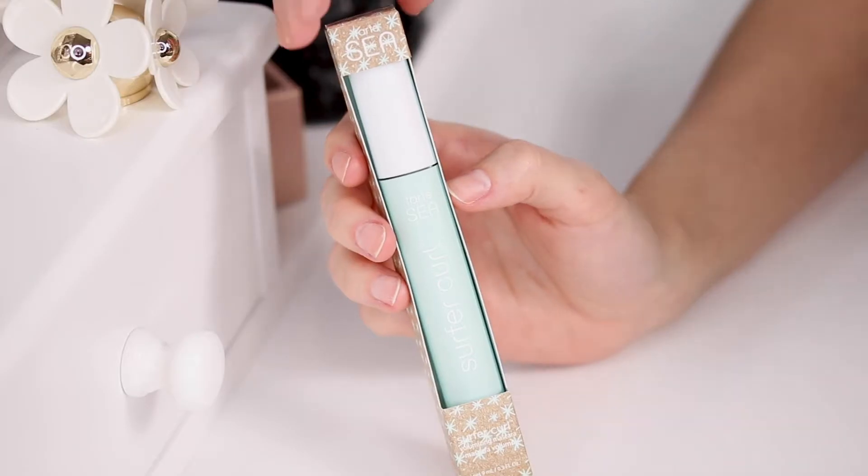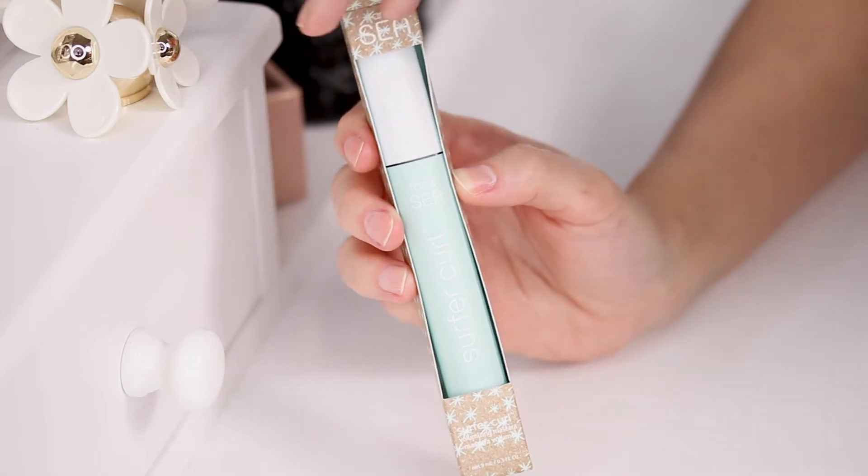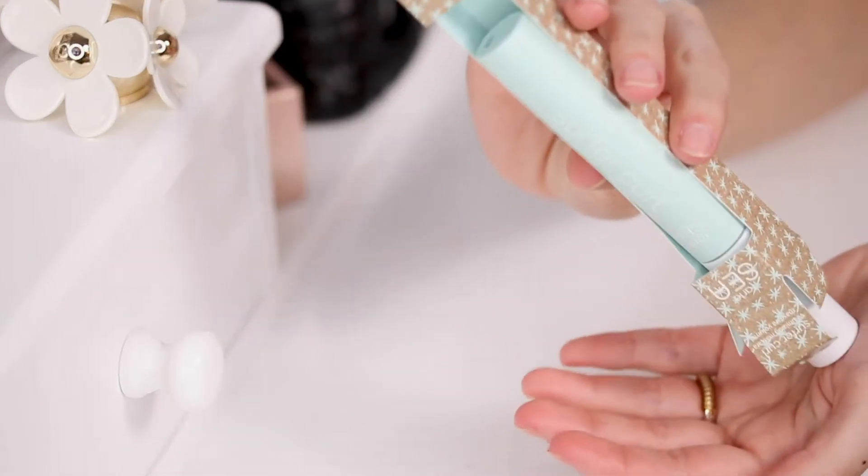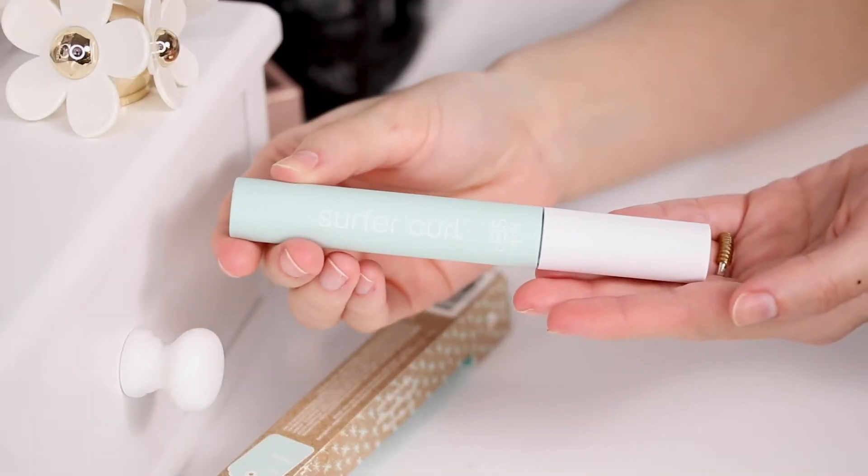Let's start with the first one. This one is the Surfer Curl. It's supposed to be nourishing and natural, give you curl and volume. It's also supposed to be sweat proof, smudge free, and flake free.